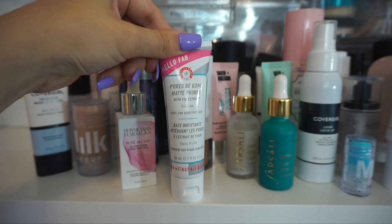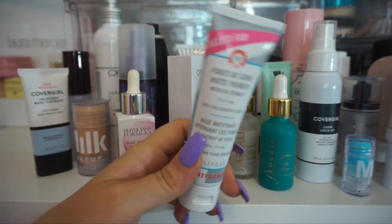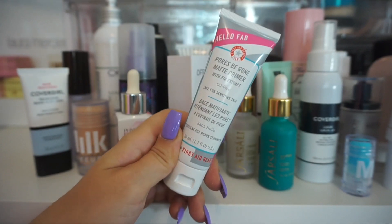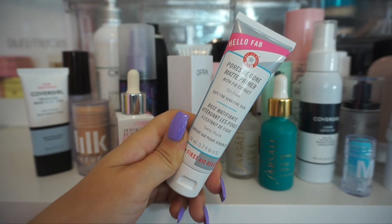Up next we have the Pores Be Gone primer from First Aid Beauty. I do really like this one — it's a great primer and you get so much in here, 1.7 fluid ounces, which is a ton of product. I really do like this one. I feel like it does a lot for priming the skin and really just mattifying those pores.